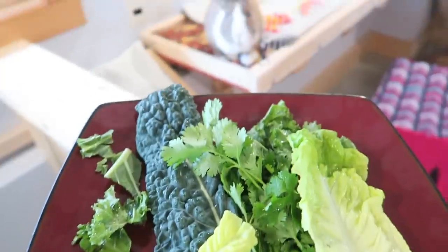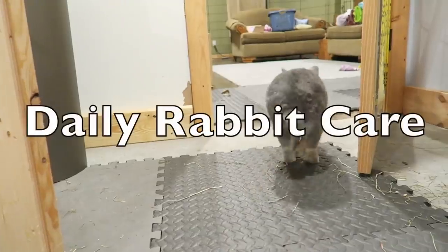Hey guys, this is Haley from oneonrabbits.com and today's video is all about daily rabbit care.